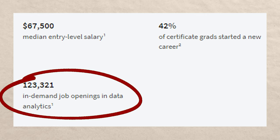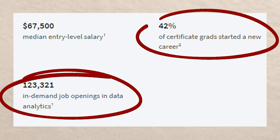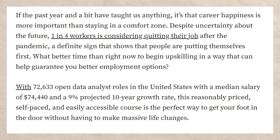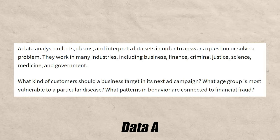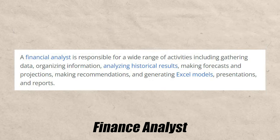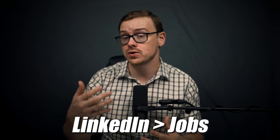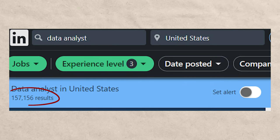Now let's talk about demand for the careers you'd likely pursue with this certificate. They claim on the homepage there are 123,000 in-demand job openings in data analytics, and that 42% of certificate grads started a new career — though that's pretty vague. Towards Data Science says there are about 72,000 openings for data analysts in the US. Common job titles include data analyst, associate data analyst, junior data analyst, finance analyst, operations analyst, data technician, business performance analyst, and marketing analyst. On LinkedIn filtered to entry-level, data analyst shows about 157,000 results and junior data analyst shows 140,000 results.